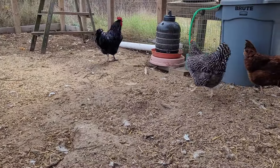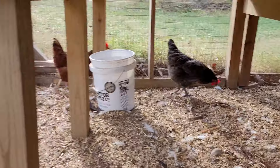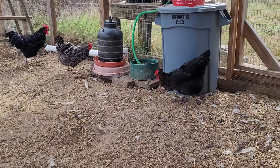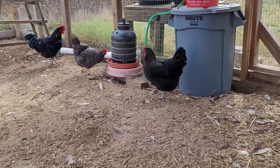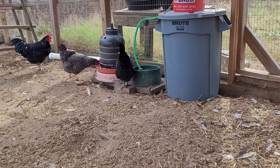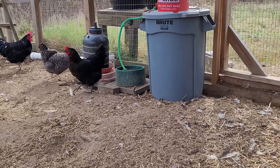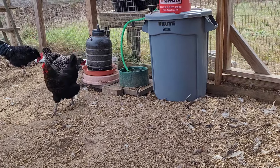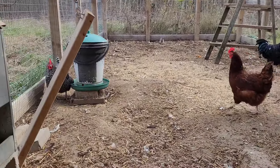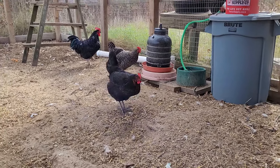Take care of your chickens, make sure they're toasty, and make sure they have lots of water and that it's not frozen. The last two days I've had a skim of ice on the water, but it resolves pretty quick. The green dog bowl with the hose in it is a heated dog bowl — I just need to run an extension cord out here. Stay safe, stay prepared, and I'll see you on the next video.